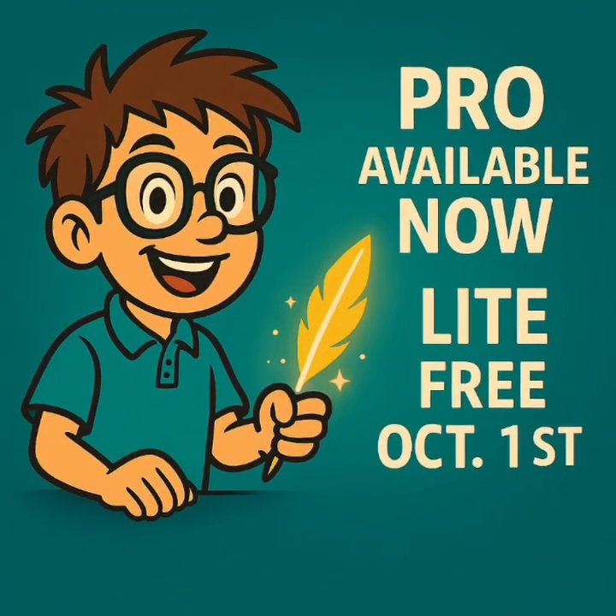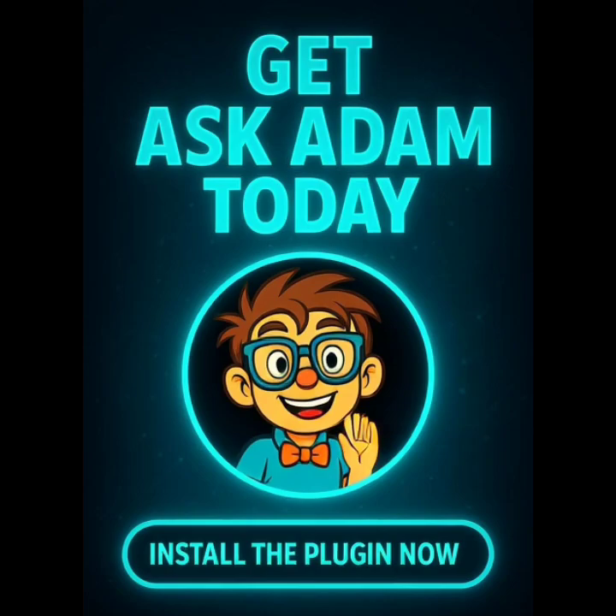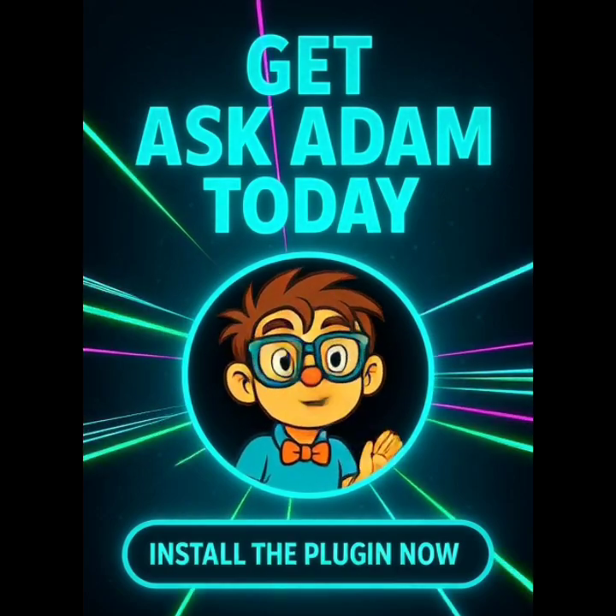Ask Adam. Pro available now, Lite free October 1st. Smarter websites start here at askadamit.com.